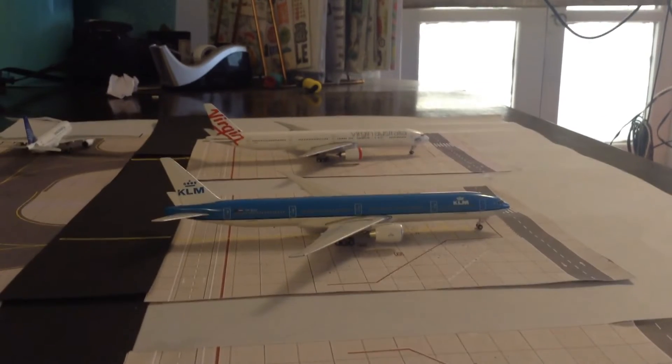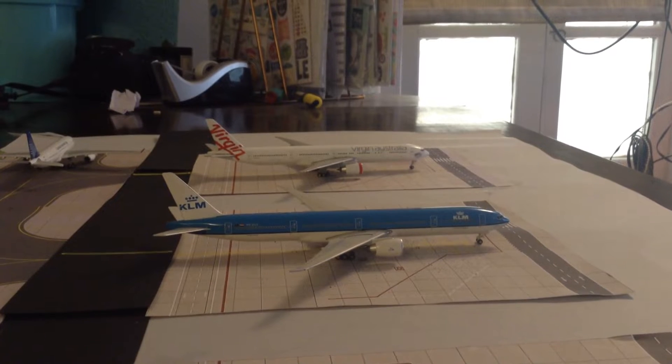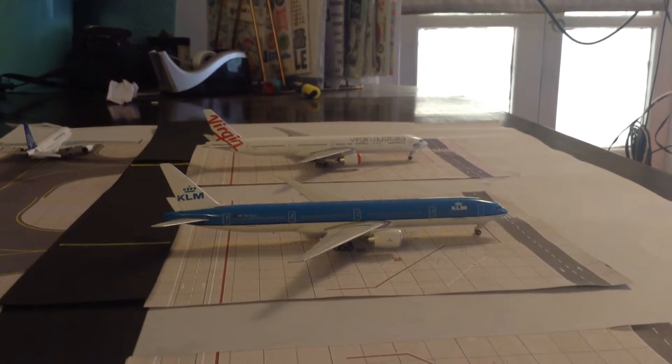Hey guys, what's up? It's LED here and today I'll just be doing my fictional airport update number 7. I hope you guys enjoy.